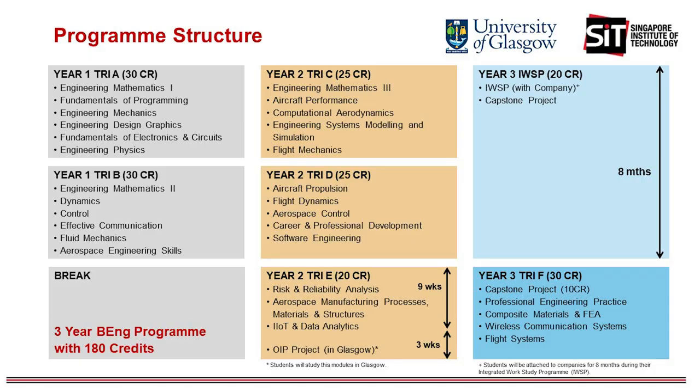In year two, we start developing the aerospace engineering topics, introducing aerodynamics, structural analysis, flight mechanics and flight control, flight dynamics and aircraft propulsion. At the end of year two, you will be spending three weeks in Glasgow for the Overseas Immersion Program. Once you come back from Glasgow, you are ready to start your IWSP, which starts in September and ends at the end of April. You will then come back to complete the last trimester of studies before successfully graduating.